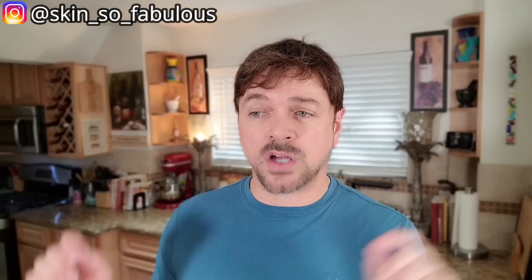Welcome back to the channel. If you're new, I'm Chris, a skincare expert here on YouTube. I help people find skincare that will work for them, not empty their wallets and not do more harm than good. If that's the kind of content you're interested in, please subscribe and hit the notification bell so you know when new videos are up each week.